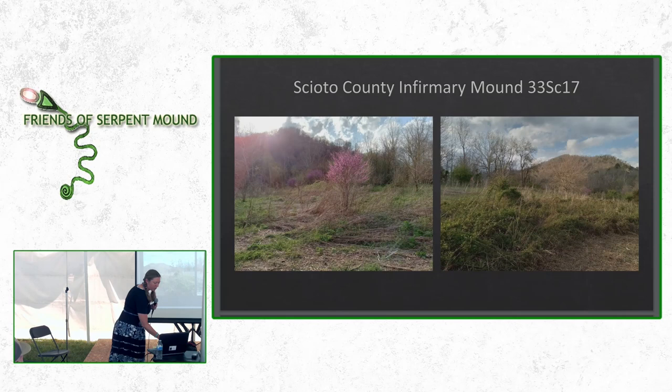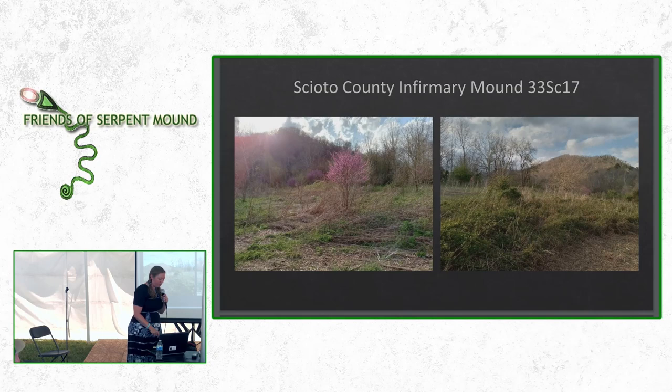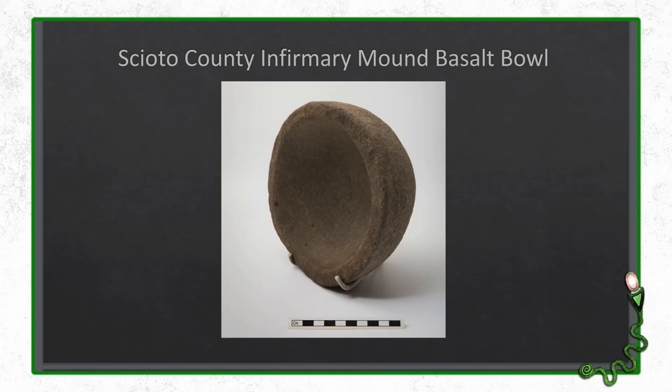The Scioto County Infirmary Mound is a really special mound in the Portsmouth Earthworks Complex because it dates to the Archaic Period — one of the earliest mounds, a low mound about 500 feet long and maybe 300 to 400 feet wide. From the Scioto County Infirmary Mound is a stone bowl made of basalt, also thought to date to the Archaic Period. People think that once pottery was developed, they stopped making stone bowls because they're so hard to make, but a stone bowl could serve a different purpose — like grinding things — than a pottery bowl that would be easier to break. There was also a stone bowl discovered at the Hopewell Earthwork 33RO27 in Chillicothe, Ohio, the type site for the Hopewell culture, so it is arguable that it could have come from the Middle Woodland Period.